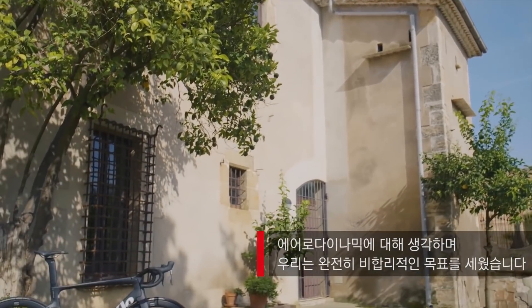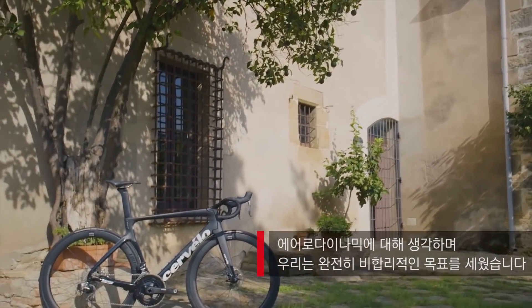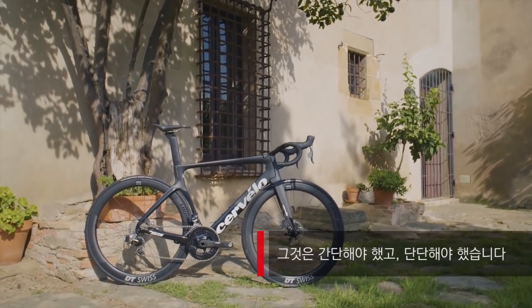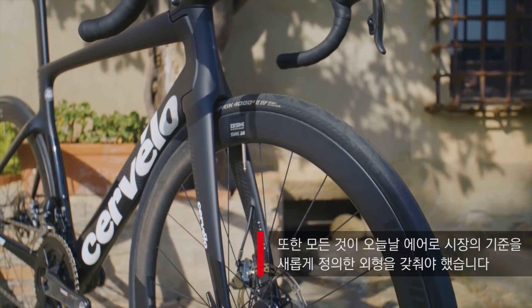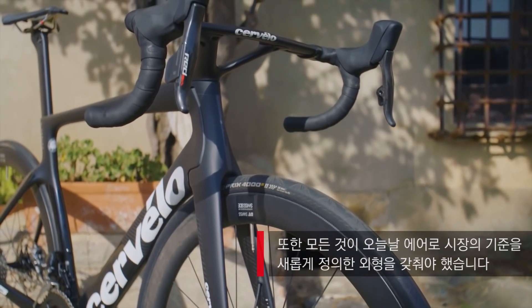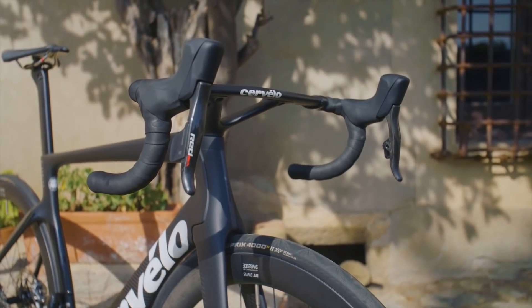With respect to aerodynamics, we had set ourselves an extremely unreasonable set of goals with this bike. It had to be simpler, it had to be stiffer, and all of this packaged up in a profile that would redefine the aero market in today's standards. And overall what we've come out with is the world's undisputable fastest bike.